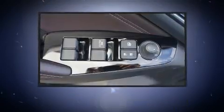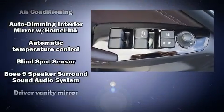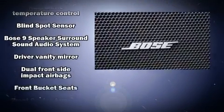Audio features include an AM-FM radio and nine speakers, providing excellent sound throughout the cabin.